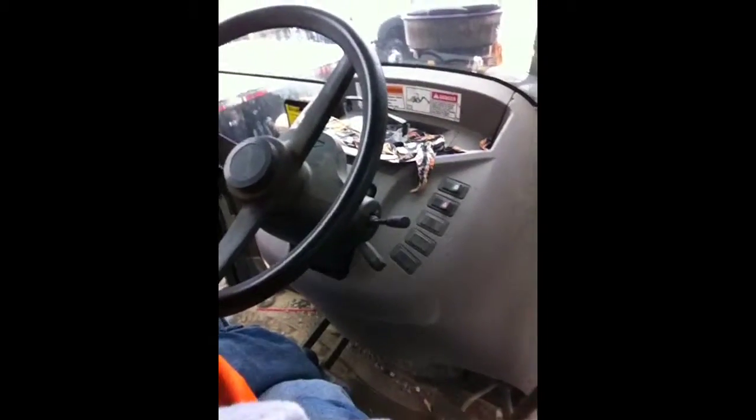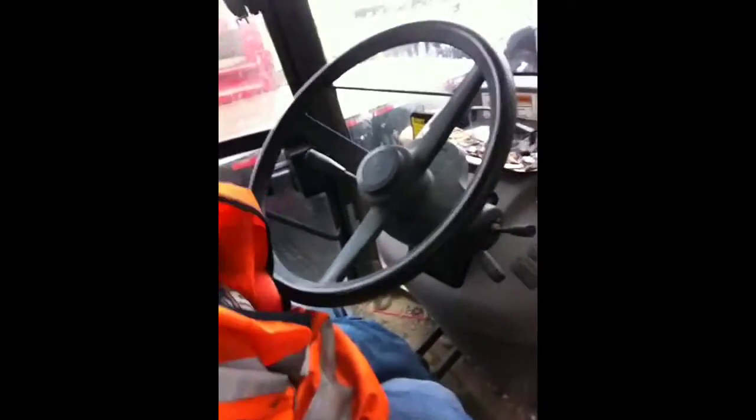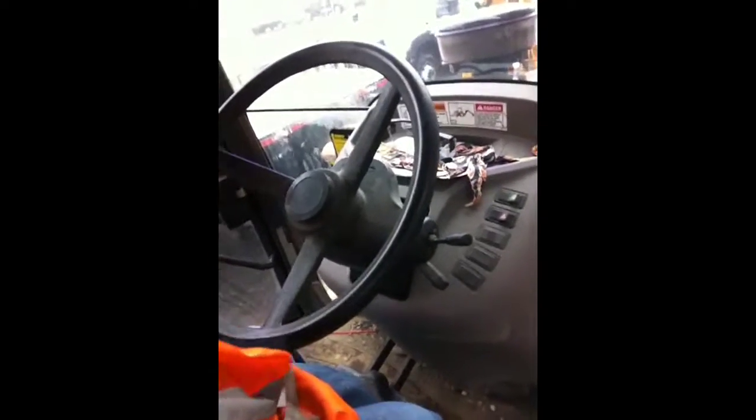All right, good. Let go. Let go. Okay. Push this forward. Other way. Forward. There you go. Here, do it. You do it. Push it forward. Pull it. Here, pull it up a little. All right, now we're in gear.